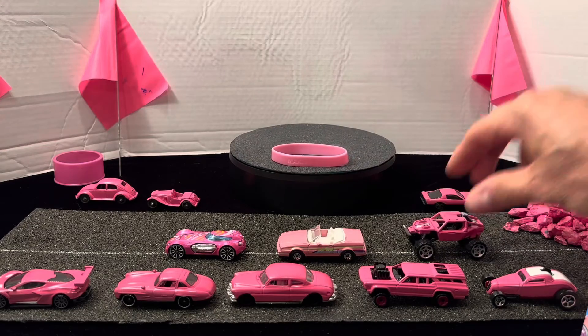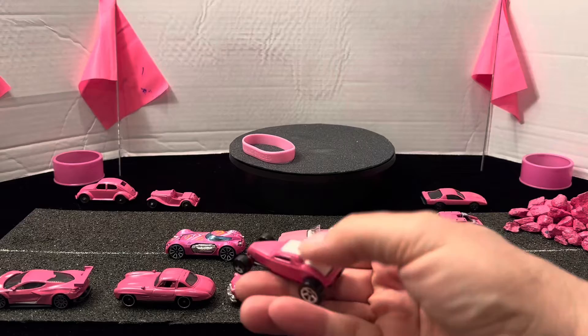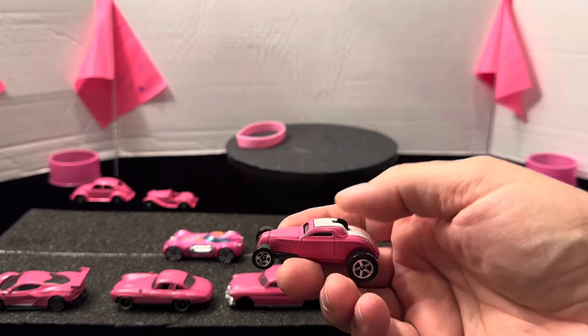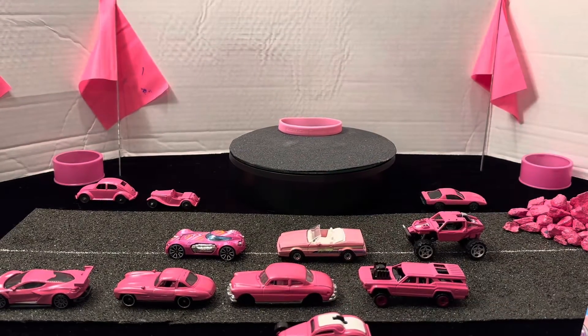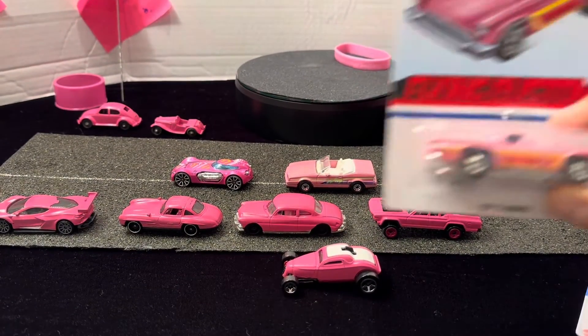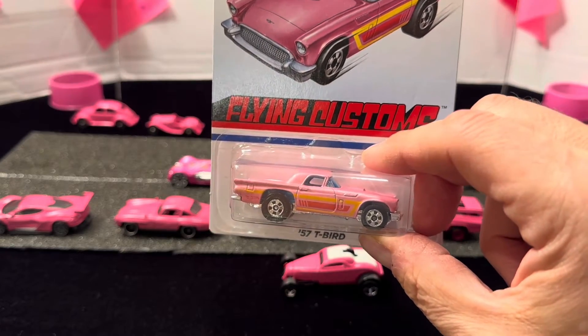Thanks so much for watching. This is the last car — the So Fast — that I'll be doing for 2022 for breast cancer awareness. I hope you enjoyed all the videos, all the cars, and just some stock cars already made in pink from Hot Wheels and Matchbox.